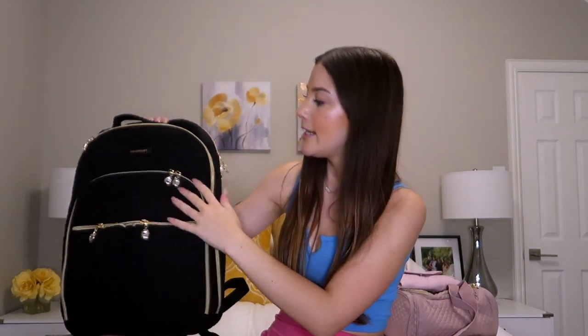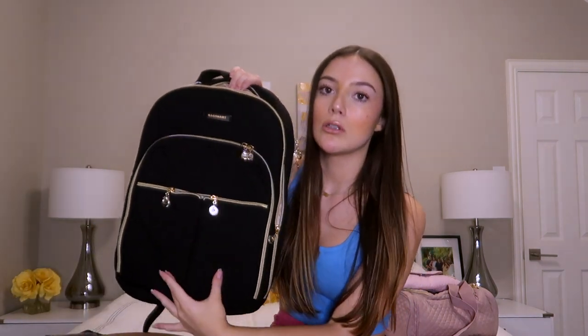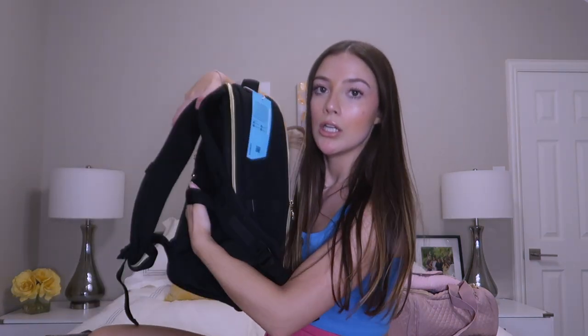Last thing from BagSmart is this travel laptop backpack — my mom is actually going to be using this one. My parents are taking me over to Amsterdam to drop me off at the ship. This one has a laptop compartment in the back, the main section, another small one, and then two little ones down here. And then it has the little strap at the back where you can put it on your luggage, and then a water bottle space as well. I'll link all of the BagSmart items down below — I highly recommend if you're going abroad. Their stuff is great and it's cute.